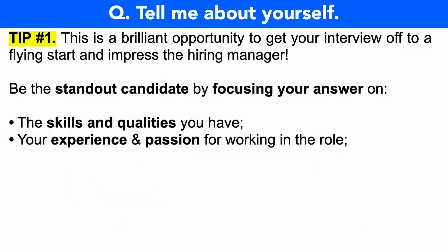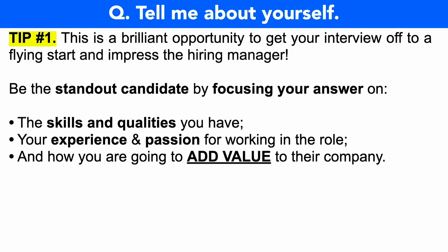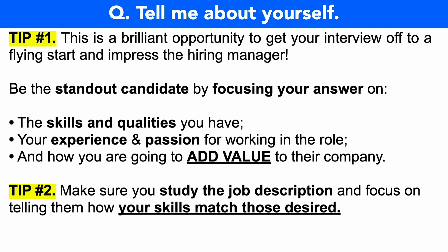Make sure you do talk about your relevant past experience and your passion for working in that particular job role within Intel. Don't forget to mention how you're going to add value to Intel within this job role. A really simple and easy way to do all of these things is to make sure you study the job description in detail and focus on telling the hiring manager how your skills are a perfect match to those they desire.